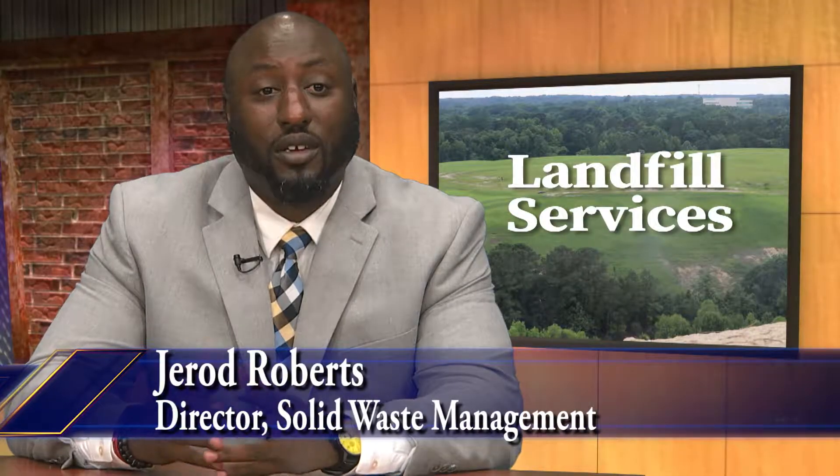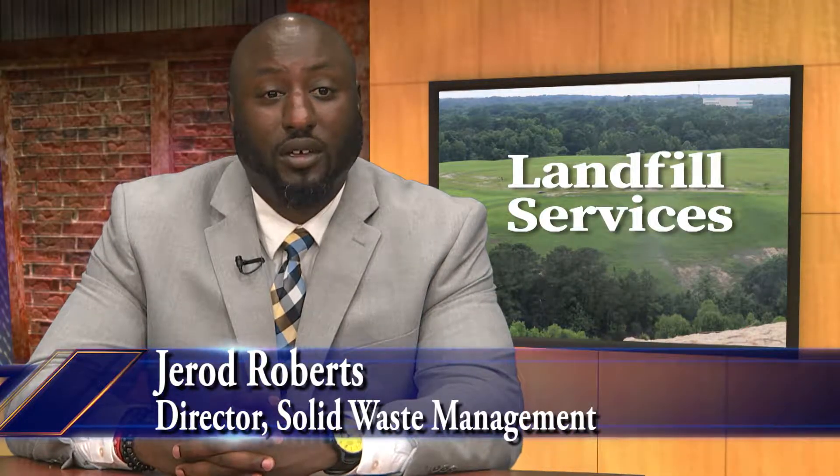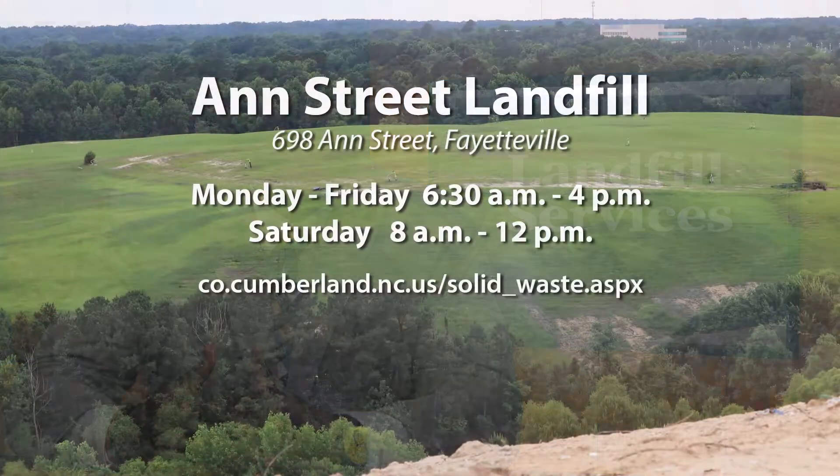My name is Gerard Roberts. I'm the Director of Solid Waste for Cumberland County. My topic is the Ann Street Landfill.